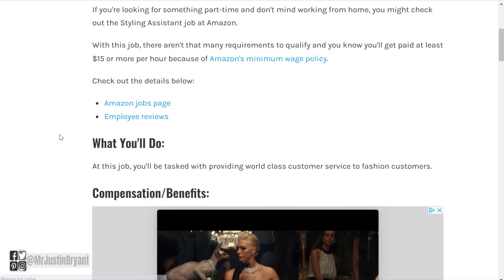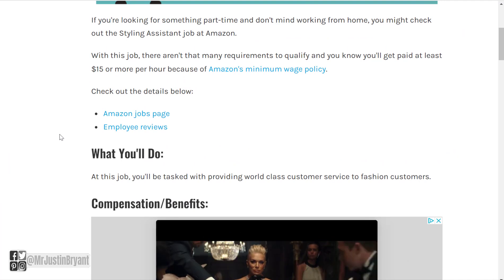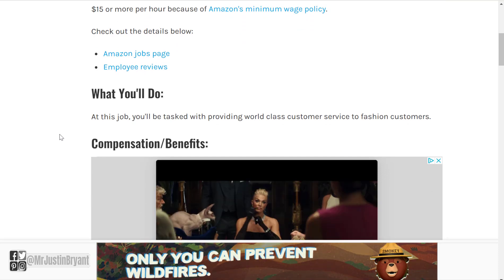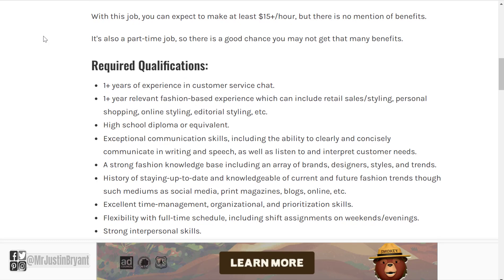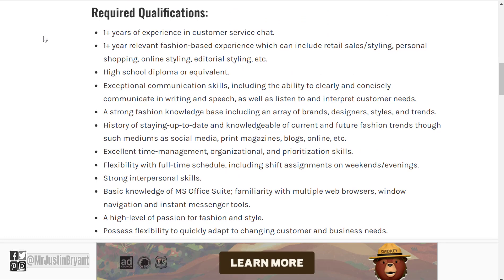Another one you can get is a Styling Assistant job, also part of Amazon Fashion. At this job, you'll be tasked with providing world-class customer service to fashion customers. It pays around $15 plus per hour, and when I have seen this available it is more of a part-time position. Required qualifications include one-plus years of experience at customer service chat, one-plus years of relevant fashion-based experience which can include retail sales, styling, personal shopping, online styling, editorial styling, etc.